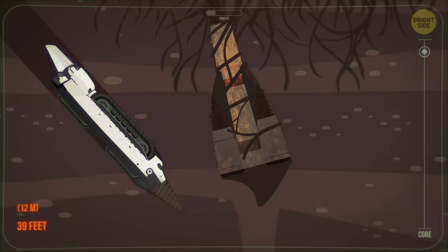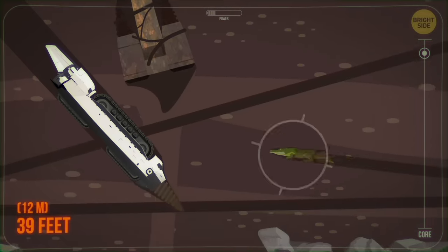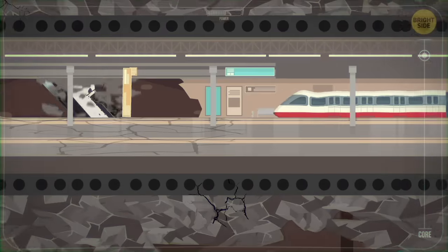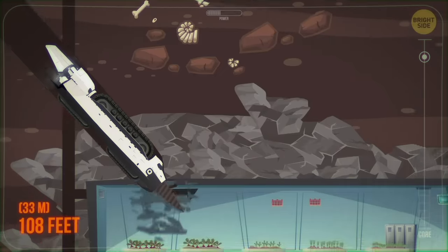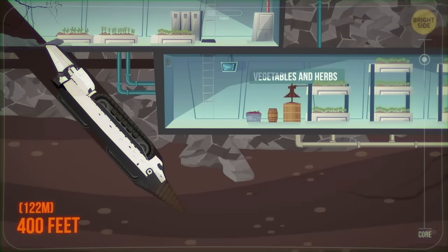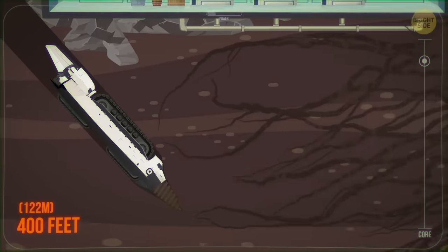You get carried away, and at a depth of 39 feet, you nearly bump into a Nile crocodile! These reptiles dig the deepest burrows among all animals. You see an underground urban farm 108 feet below the surface — they grow vegetables and herbs there. At a depth of 400 feet, you still come across tree roots, but those are the deepest known ones.